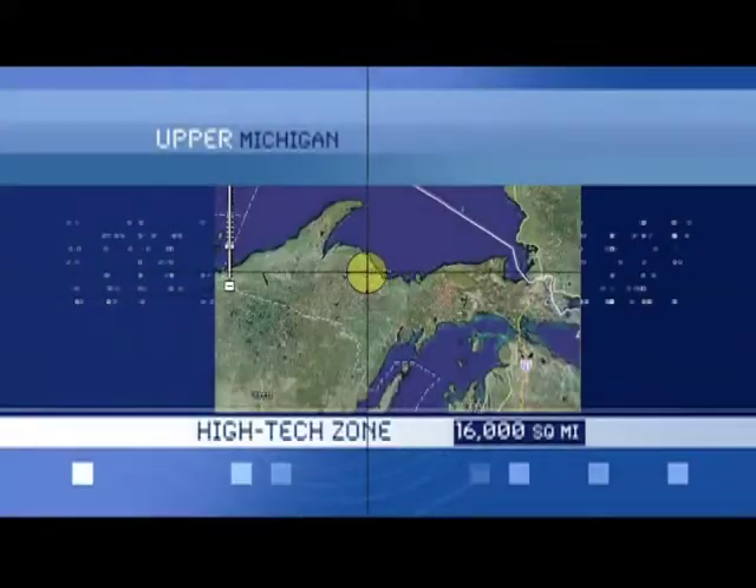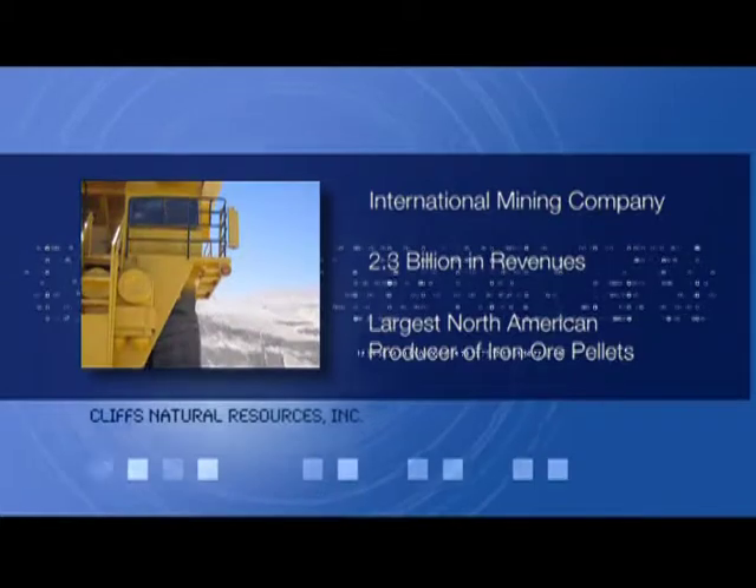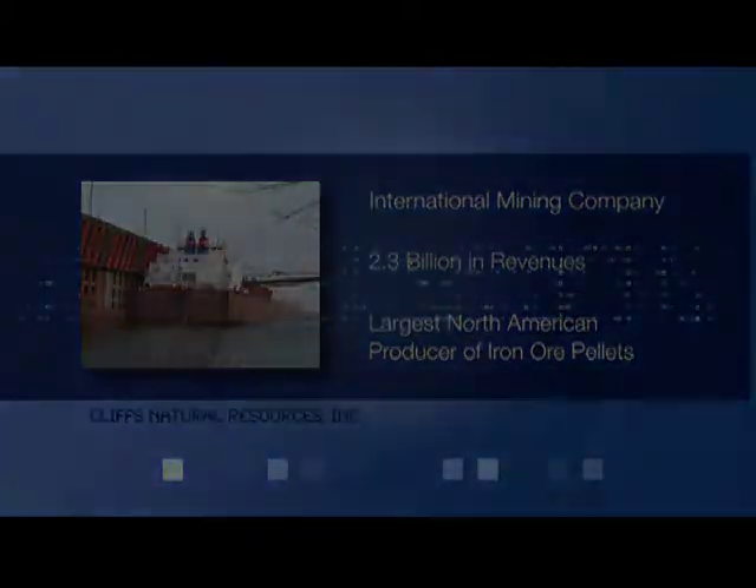Cliff's Natural Resources in Ishpeming — an international mining company generating nearly $2.5 billion in annual revenues as North America's largest producer of iron ore pellets.